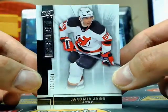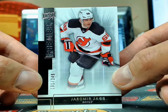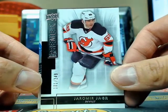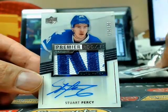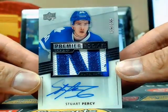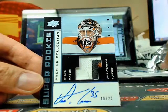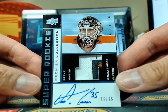So we start off with a Yarmor Yager number 101 240. Okay, so we got Yager. And right behind it, a nice rookie premier acetate patch of Stuart Piercy at $2.99. And right behind it is a three color veteran super rookie tribute patch auto of Steve Mason, 16 of 25.